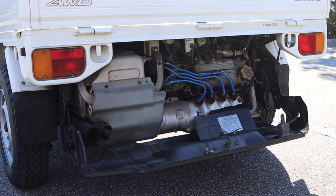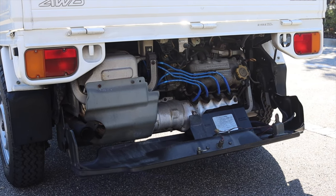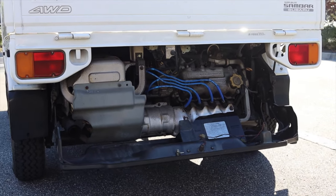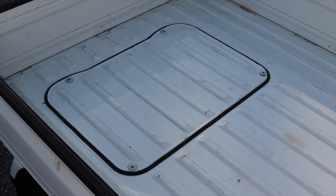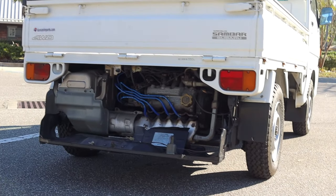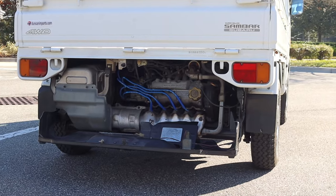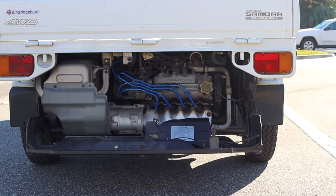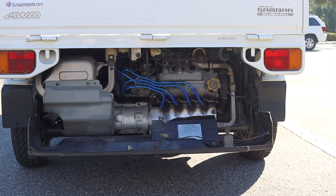Let's get back to that 660cc four-cylinder engine. It's completely rear-mounted, so there is a hatch up at the top in order to do maintenance on the engine. But with the key, you can actually open up the back end of the Sambar to access the engine, which is really cool and very unique.